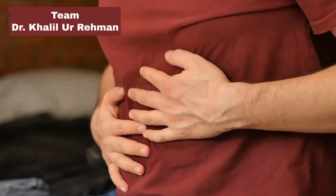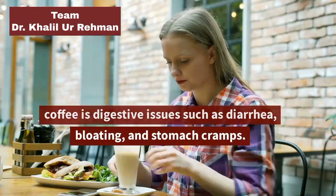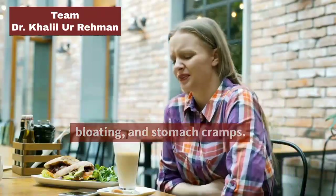Digestive Issues: One of the most common side effects of keto coffee is digestive issues such as diarrhea, bloating, and stomach cramps.